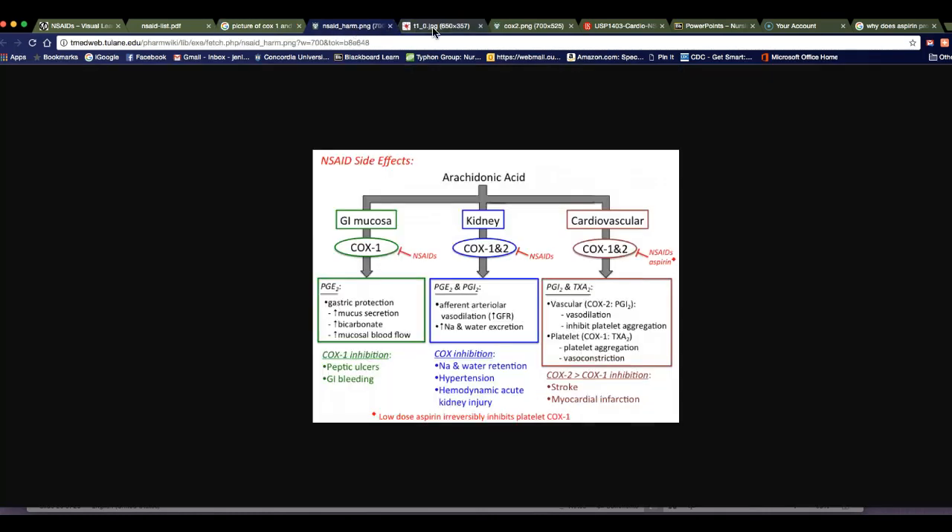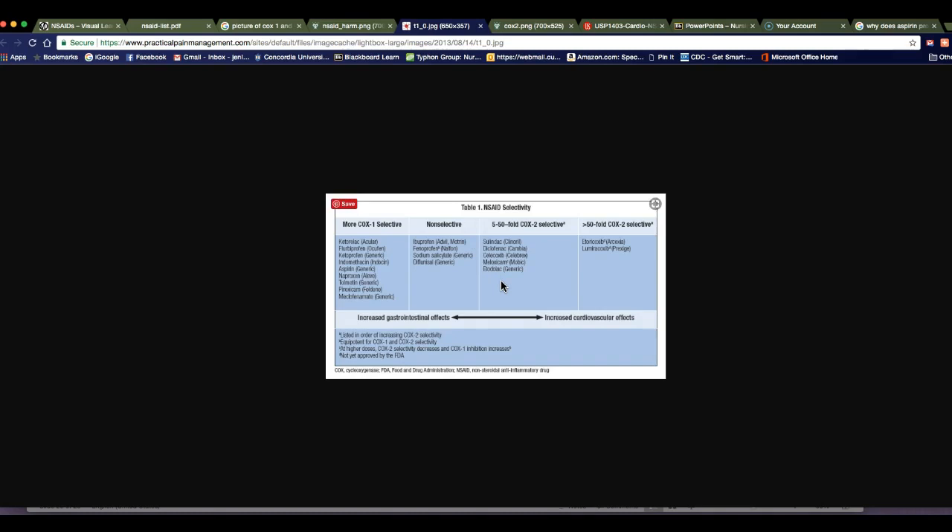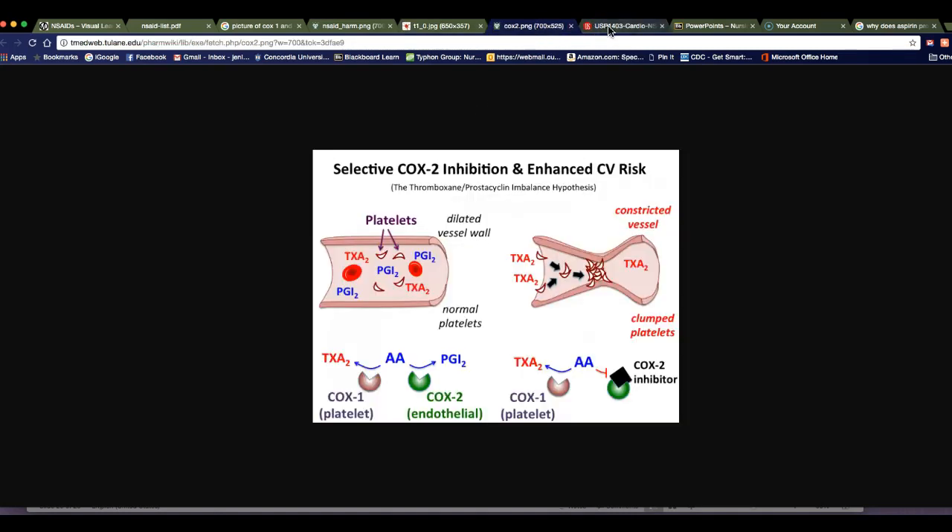Looking at the selectivity chart: the more selective you are for COX-2, the more increased cardiovascular effects you have but the less GI effects. The more COX-1 activity, the more GI effects but less cardiovascular effects — because of the way prostacyclin and prostaglandins work in your body. The diagram shows how selective COX-2 inhibition enhances cardiovascular risk by causing platelets to stick together.